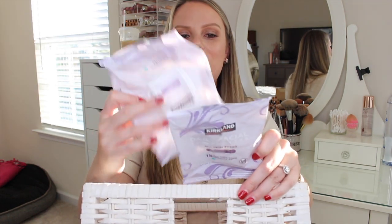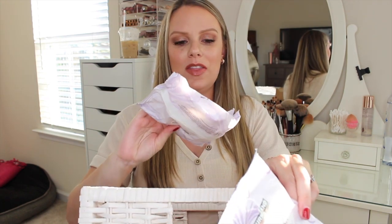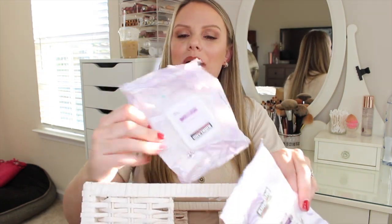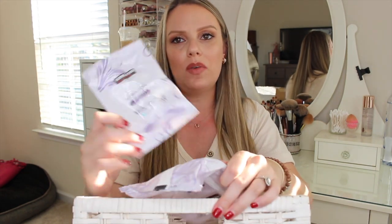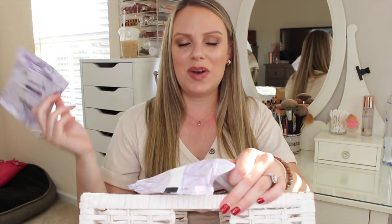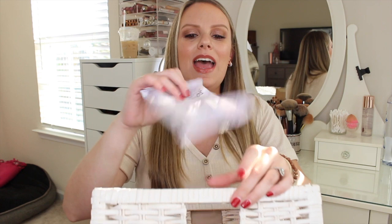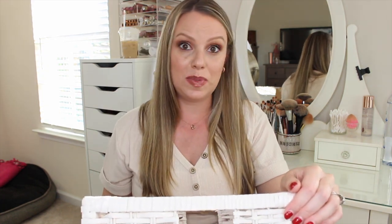I have two little packages of Kirkland wipes — one is a travel 15-wipe package and the other is a full-size 30-wipe package. I don't use these too often. The travel one was probably just in a travel bag. I'll use them for swatches or to get residue out of my hairline, but I typically don't use makeup wipes very often anymore. When I do, I use Kirkland — it's the Costco brand and the cheapest option.